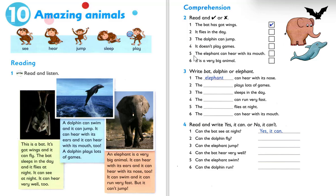Number four: it doesn't play games. The dolphin plays lots of games. So the answer is cross. Number five: the elephant can hear with its mouth. Cross — it can hear with its ear and it can hear with its nose. Number six: it's a very big animal. An elephant is a very big animal. So tick.